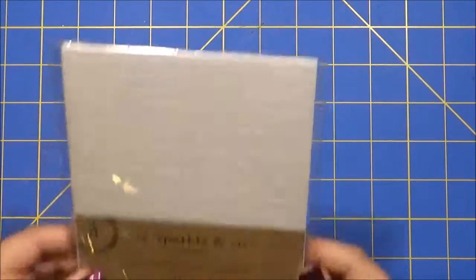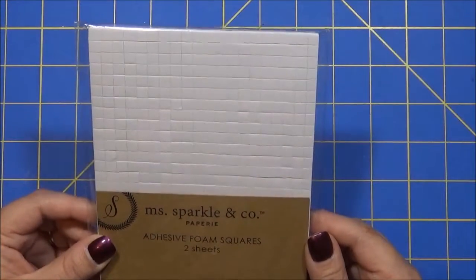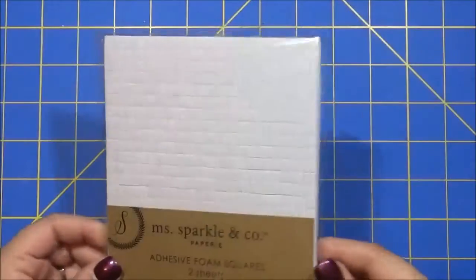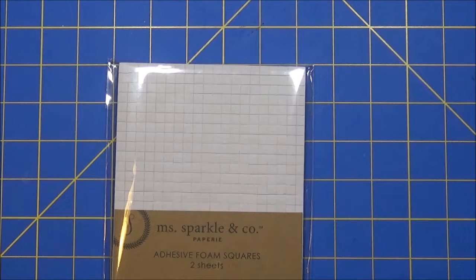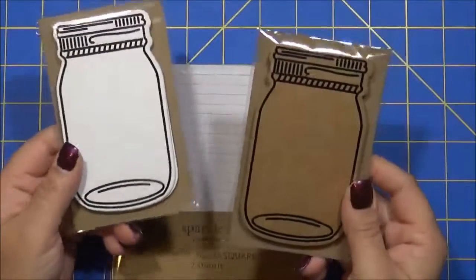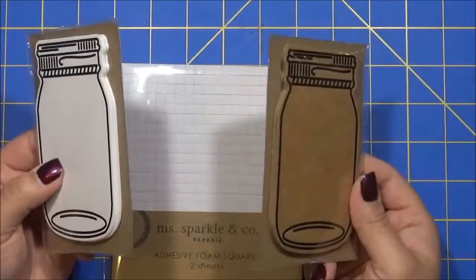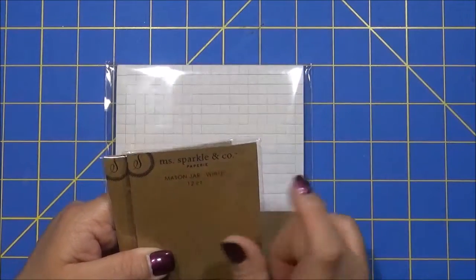I also picked up some other things. I think they have a new line called Miss Sparkling Company. The first thing I picked up were these foam squares. You get two sheets of them and they were $1.99. They're pretty thick. They also had the little circle ones, but I didn't pick those up this time. They also had these mason jars - they had the white and the craft one. You get 12 of these. I thought that was a pretty good deal. They're also $1.99. It looks like everything from Miss Sparkling Company is $1.99.